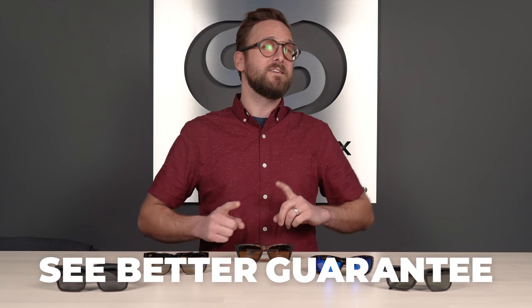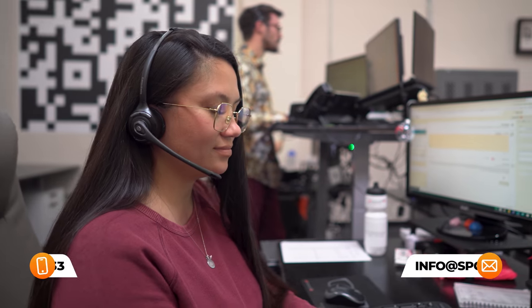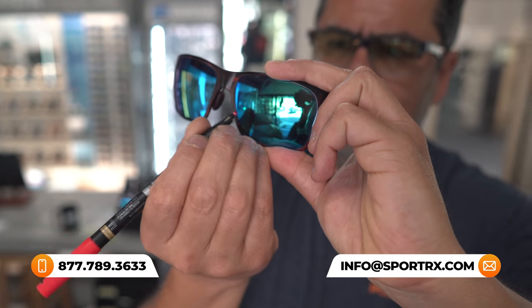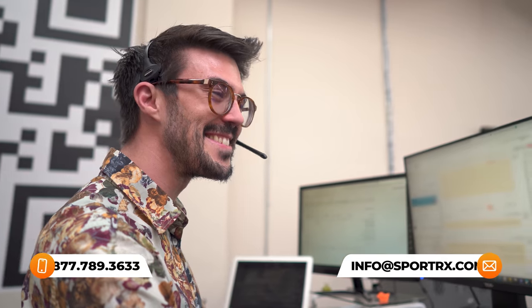If you were to order from SportRx, thanks to our see-better guarantee, you never have to worry about getting something that isn't right or doesn't work for you. You have as long as 45 days with them, even in prescription. You reach out to us and we take care of you no matter what that means on our end. We also have opticians who are very friendly and very knowledgeable, who would love to help you get it right the first time.